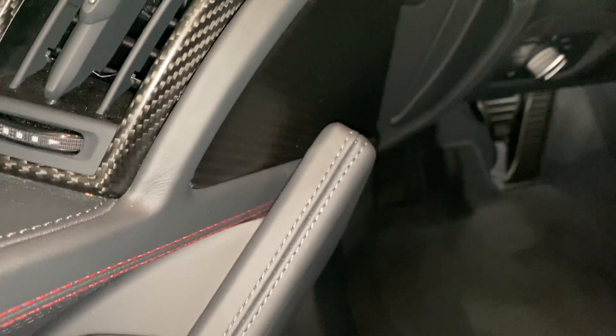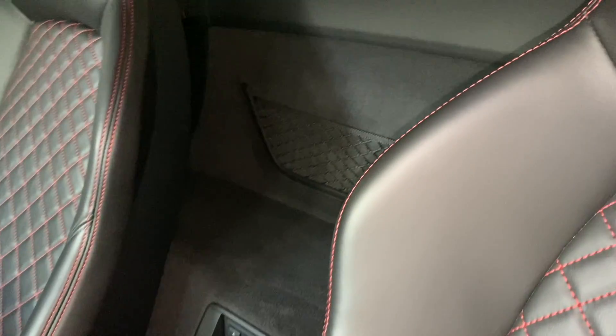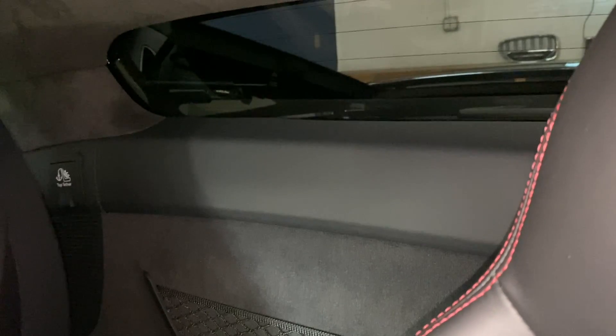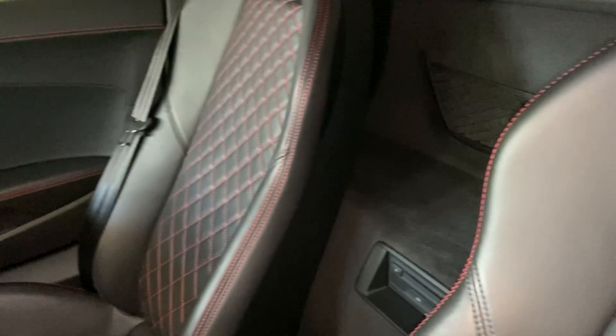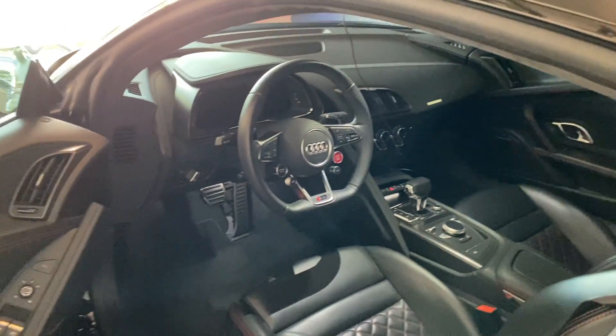Even in the areas that, when you close the door, you can't even really see — around the vents, the attention to detail and the stitching is great. This isn't a limited production car; this is a mass-produced car for the most part, and they really killed it with the fit and finish. Visibility is good out the rear, mirrors are plenty good, and seeing over the hood is really no problem. The car is very drivable.